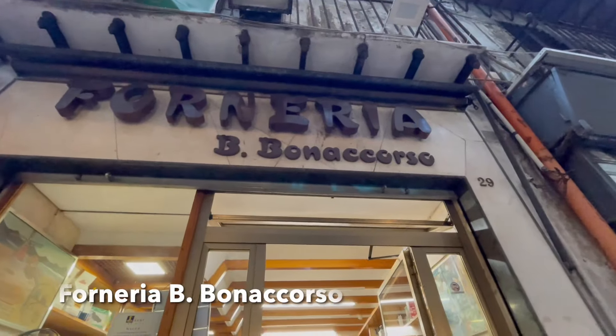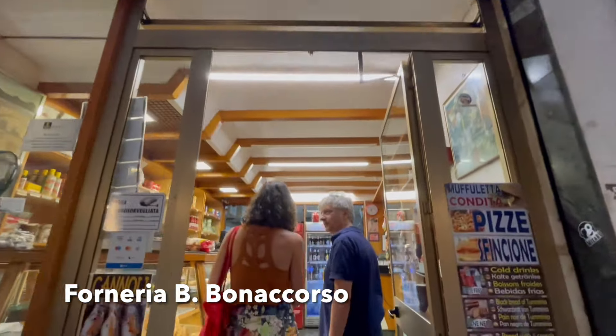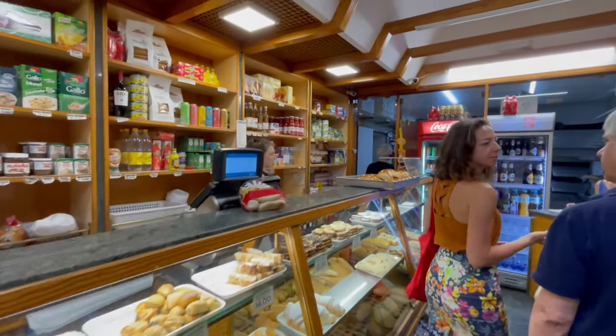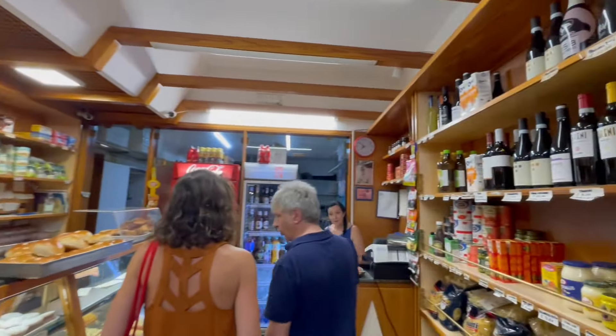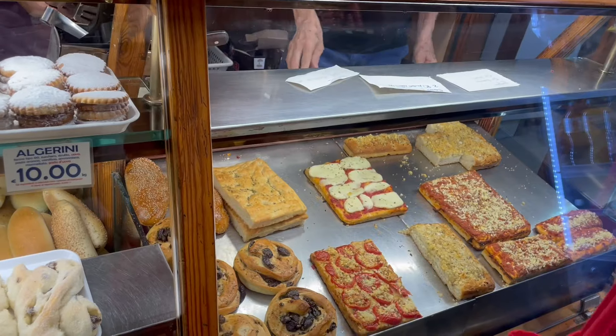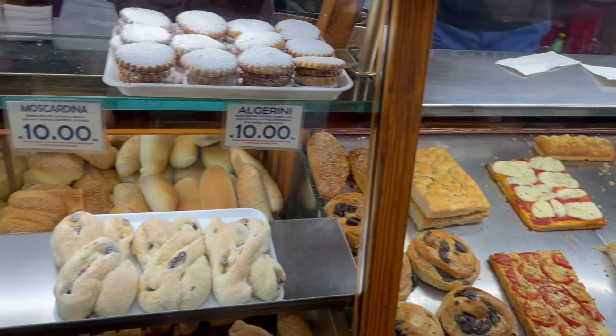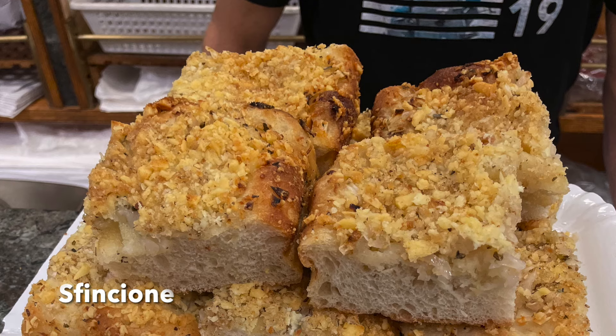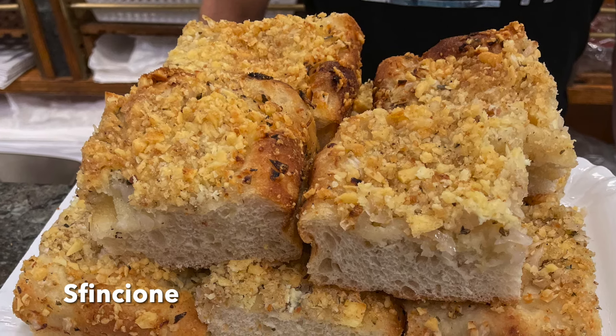Our first stop at the market for food was at this place that at first glance just seems like a bakery — they have lots of good treats — but they also worked like a convenience store where you could buy regular pantry items. We came here to try the sfincione, which is a bread with different toppings and breadcrumbs on top. It was really good and pretty hearty.